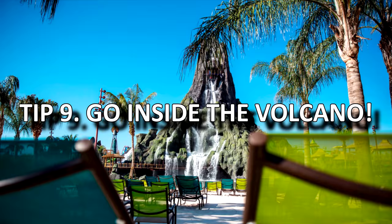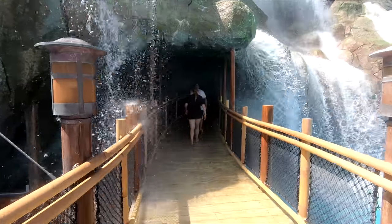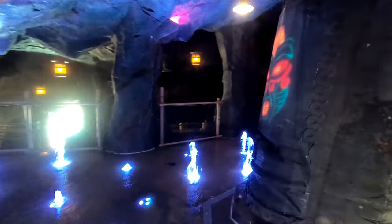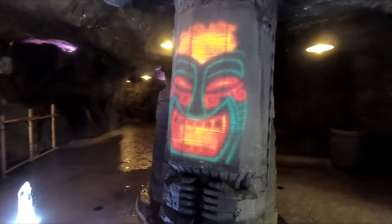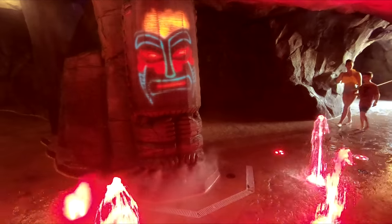Tip 9: Go inside the volcano. Don't forget there is a hidden cave inside the volcano where you can meet Vol, who is someone special to the park. I won't tell you too much, but it's worth going inside and exploring to have a chat with him — and it's a nice place to go if you want to get out of the sun and cool off.